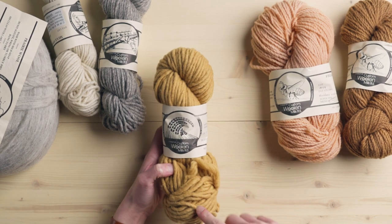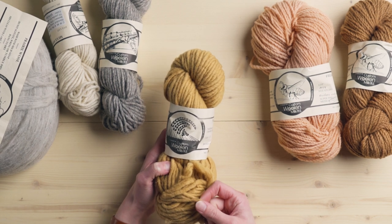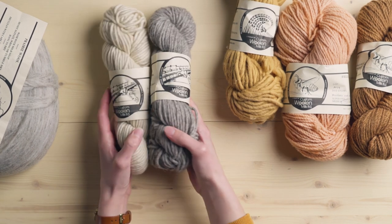I really love weaving with this kind of yarn — a chunkier one. I love that it's single ply as well. This goes so well with a diamond twill pattern and just really stands out.